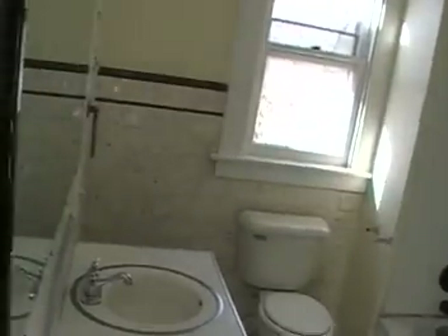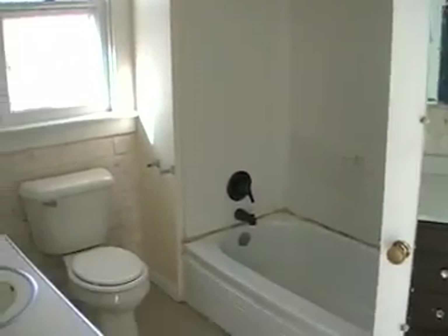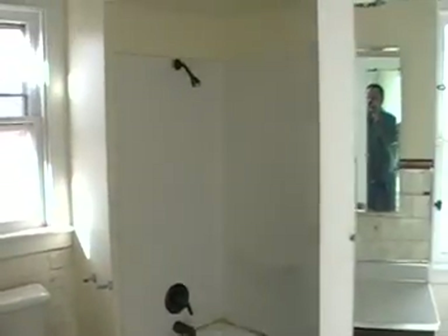That's the attic entrance — I'm not going to go up there, but there's a full attic upstairs. It does have stairs that go up, not good for much except storage. Here's your shower.